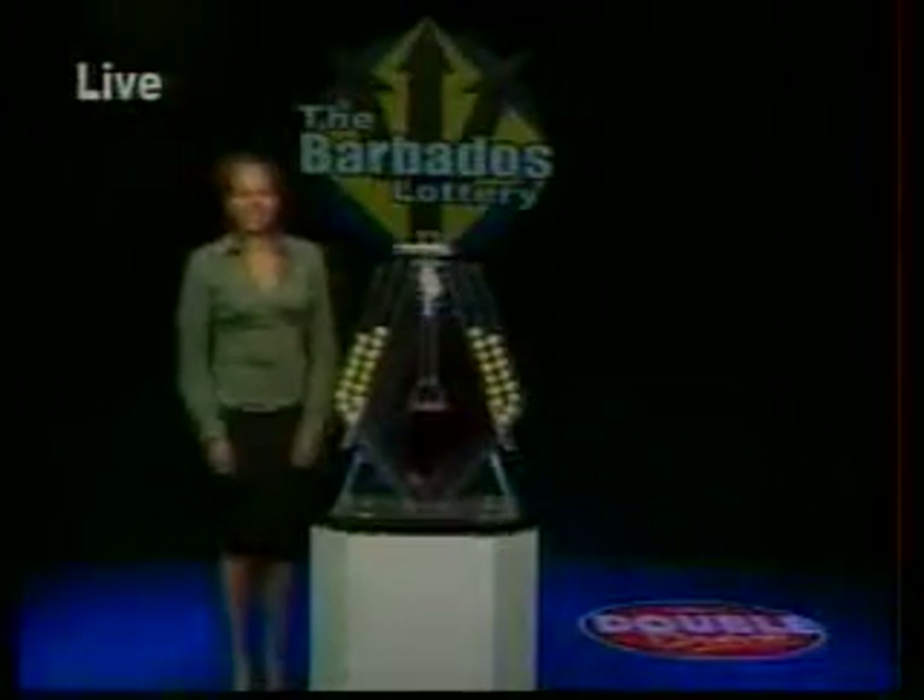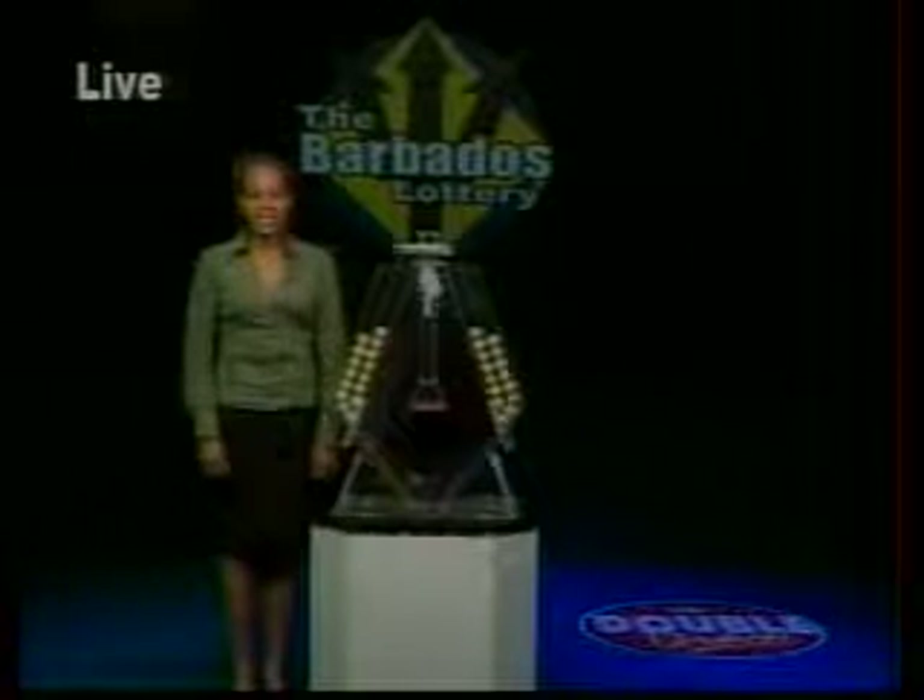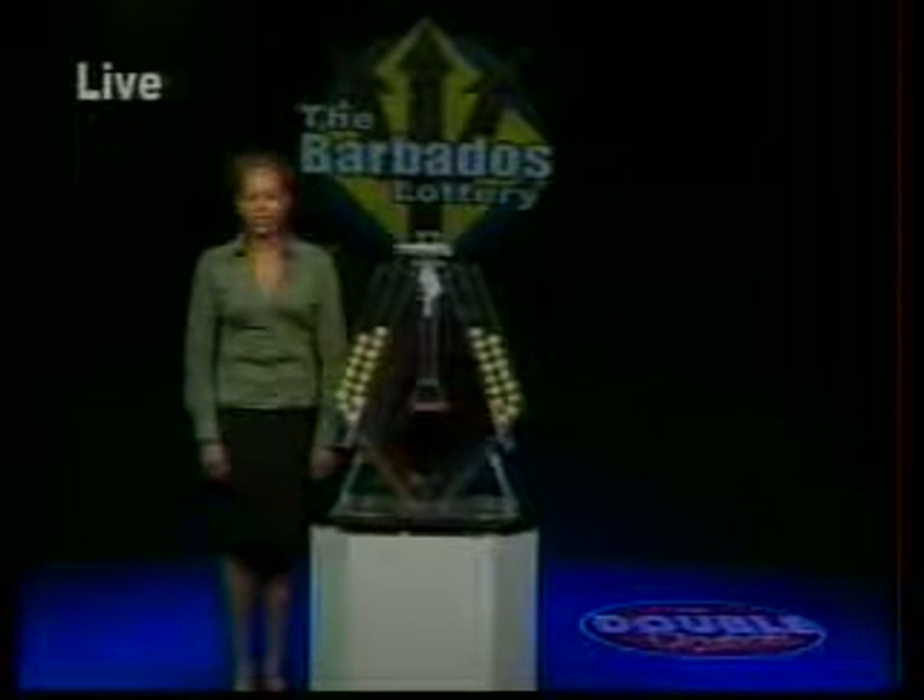Good afternoon, I'm Katrina Marshall. Double Draw has winners like peas. We pay over $31 million annually in prizes.